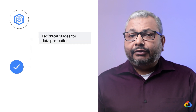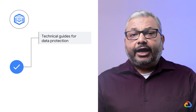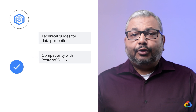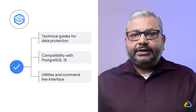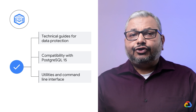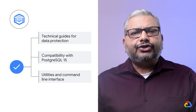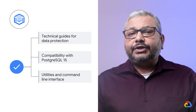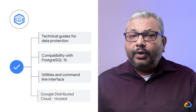We have published detailed technical guides to achieve high levels of data protection using a combination of open source tools and Google-supported configurations. We have added compatibility with Postgres 15 and included utilities and a command line interface to make it easier to manage your AlloyDB Omni databases and communicate configuration information to Google support. In addition, we are announcing support for AlloyDB Omni as another choice in database service for Google Distributed Cloud.